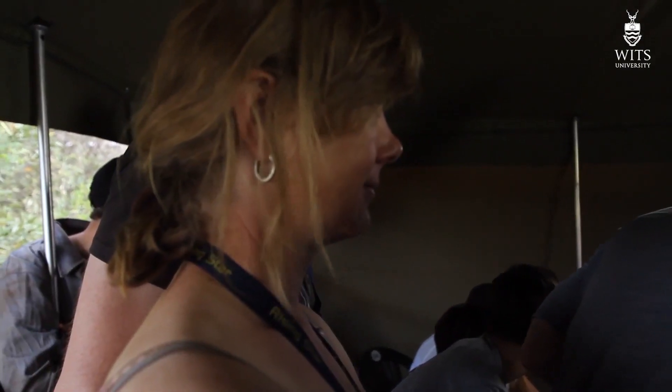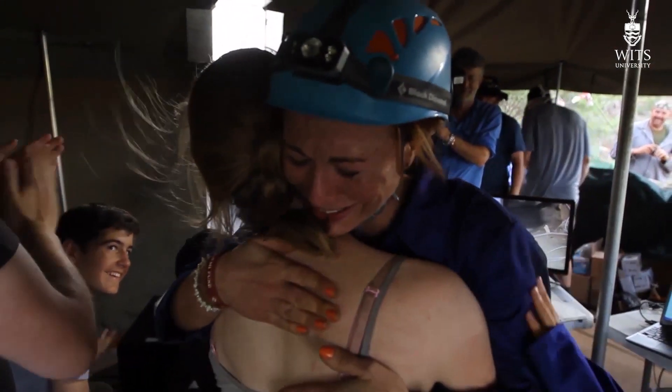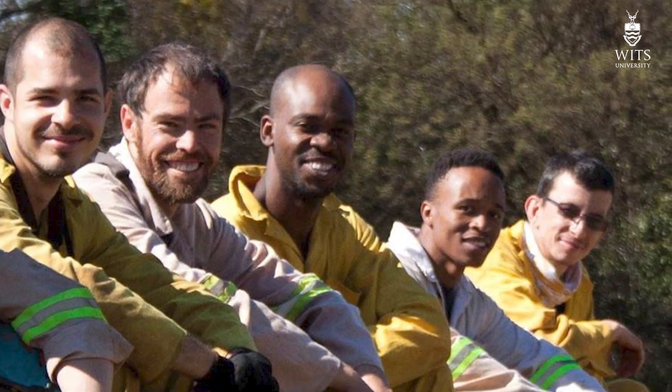Members of this exploration team have included many explorers people may be familiar with from the original Rising Star Expedition, including Rick Hunter, Stephen Tucker, Pedro Boshoff, Marina Elliott, Maripang Ramalepa, Matabella Ciccone, and Dirk van Royen.